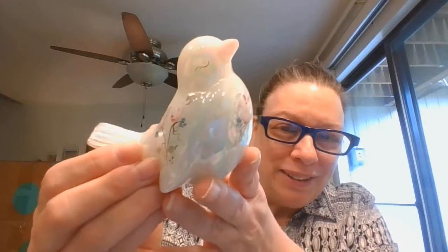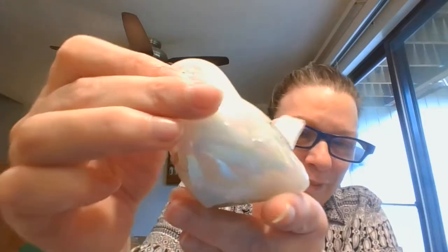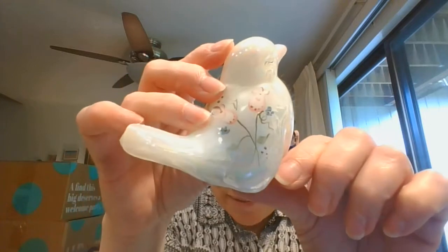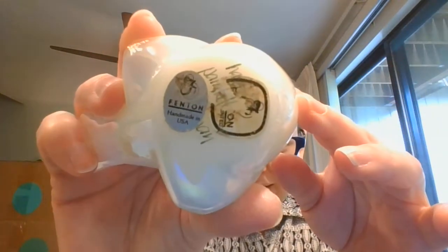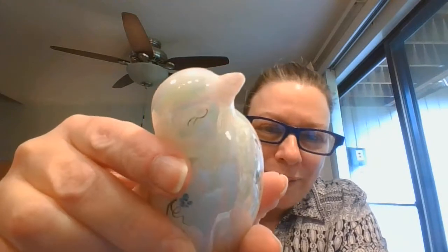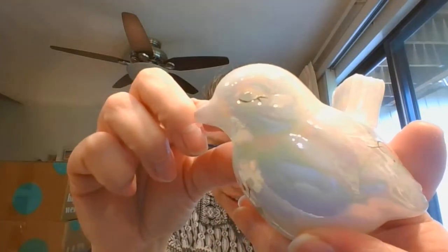And I've got a Fenton bird. Beautiful, beautiful rainbow opalescence on that. And it is hand-painted with these gorgeous pink flowers. Aren't those just amazing? Here is the bottom with the Fenton stickers and the signature of the person that painted it. Oh my goodness, look at those eyes — aren't they just gorgeous?